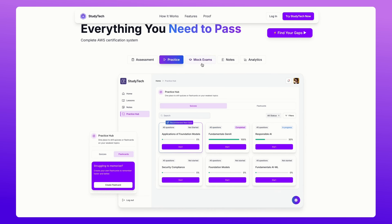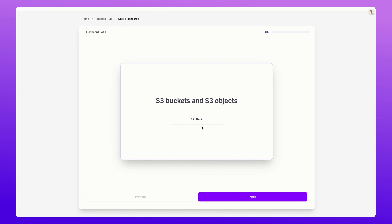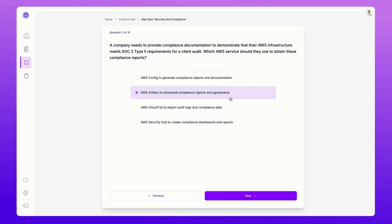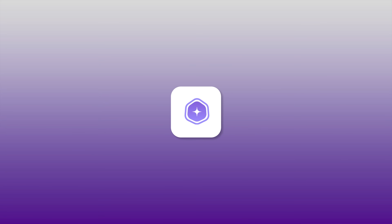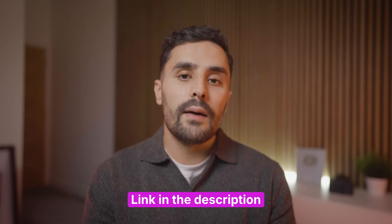This system has worked so well that over the last two years, me and my team of engineers have been building it into a platform. That same system that allowed me to pass my AWS certifications 10 times faster has now been built into a platform that combines everything you need in one place — StudyTech AI. Pass your AWS certifications in weeks, not months. You get note-taking capabilities like Notion, flashcards like Quizlet, and unlimited mock exams. Most importantly, you get AI personalized learning which identifies your weak areas and focuses your study time on what you don't know. You no longer have to juggle multiple tools and separate subscriptions. Click the link in the description to check it out and take advantage of the special launch discount.